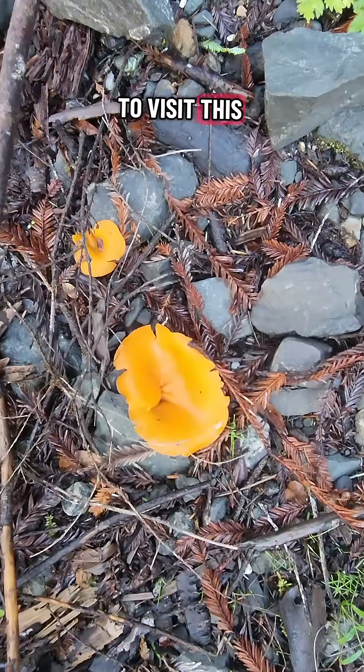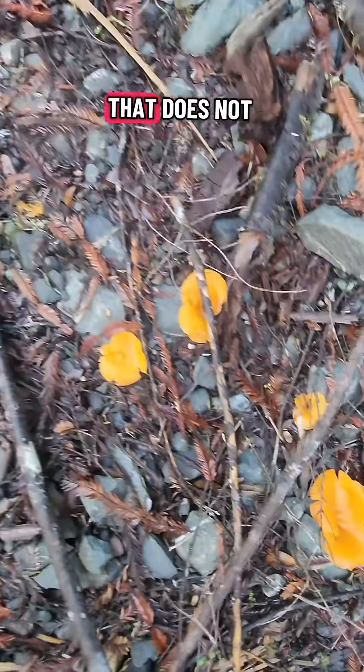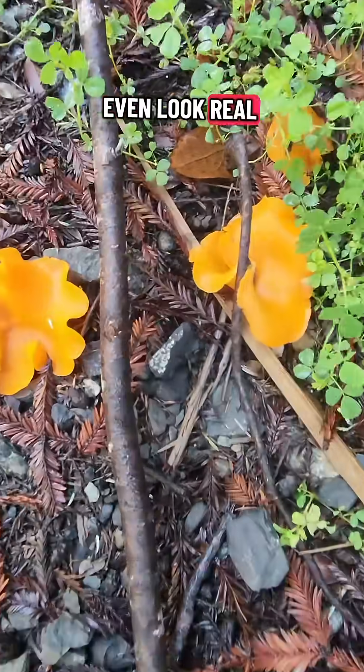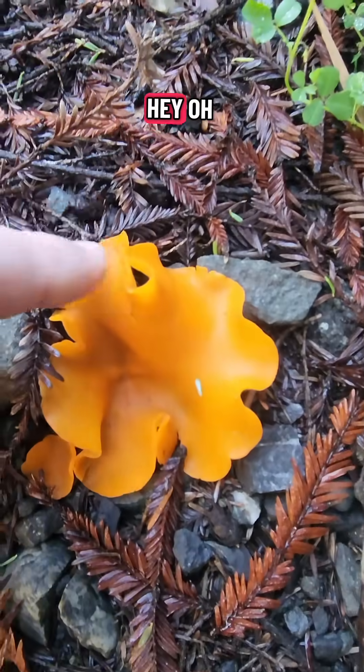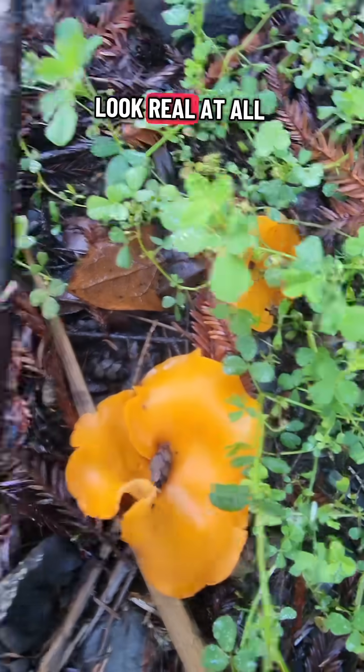So we came out to visit this mushroom right here. This is called the orange pill mushroom. That does not even look real, does it? Oh my goodness, you don't look real at all.